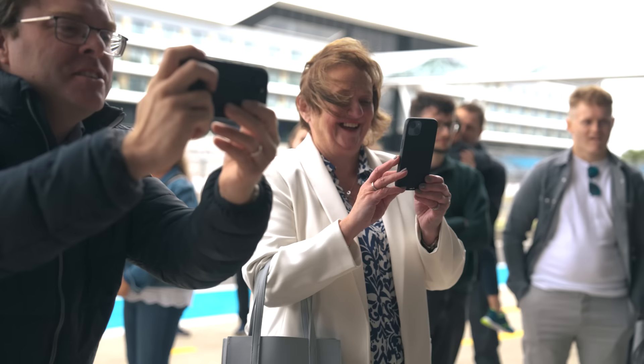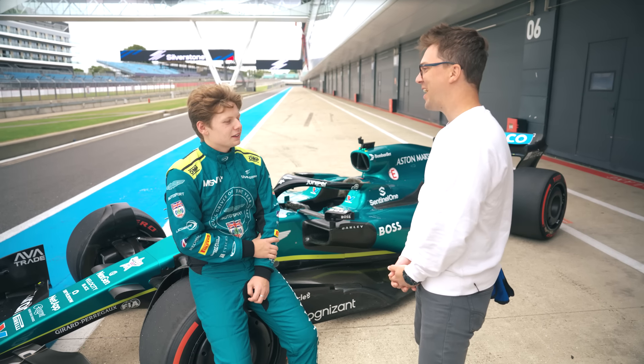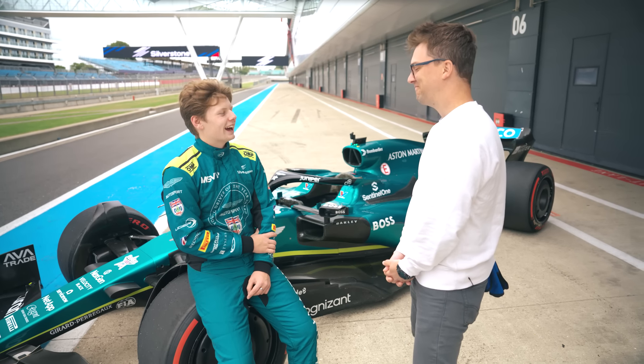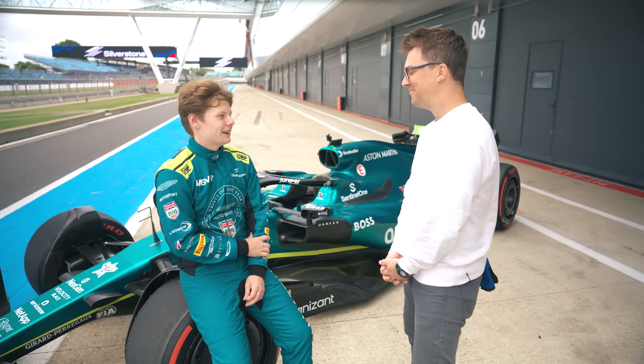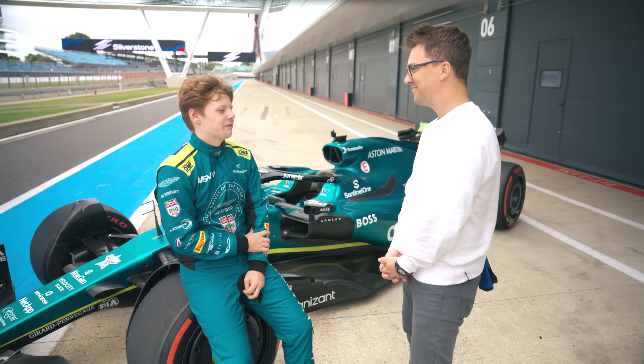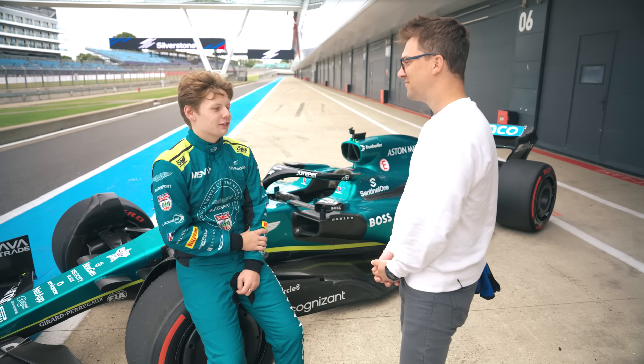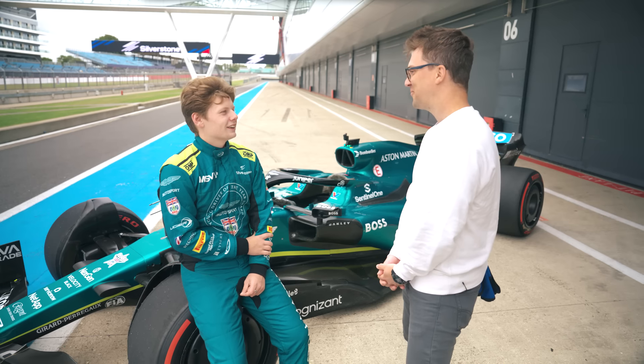One word or a couple of words — what's your takeaway from this test? Where's your head at right now? I want to do it again and again and again, as many times as I'm allowed, but unfortunately I'm not allowed to today. But one day I hope I'll drive one of them again, and hopefully it'll be on the F1 grid — so that's the goal.